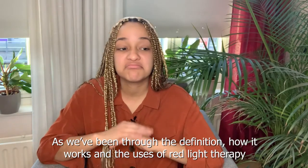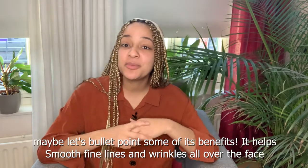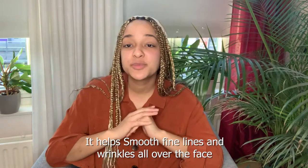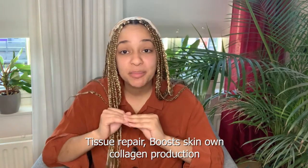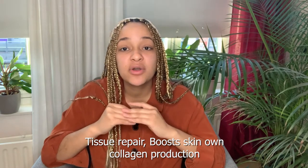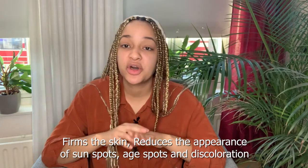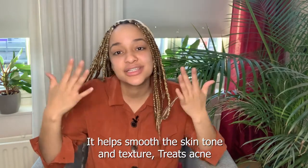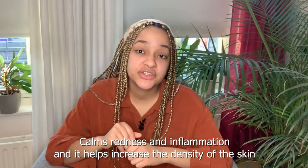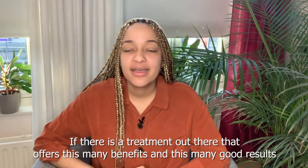Let's bullet point some of the benefits of red light therapy: it helps smooth fine lines and wrinkles, supports tissue repair, boosts the skin's own collagen production, firms your skin, reduces the appearance of sun spots, age spots, and discoloration, helps smooth skin tone and texture, treats acne, calms redness and inflammation, and helps increase the density of your skin.